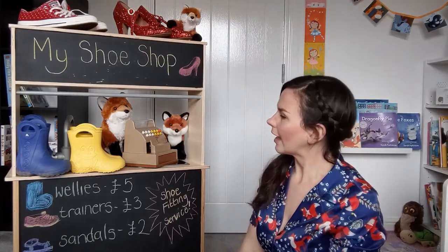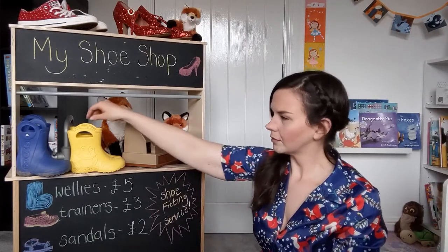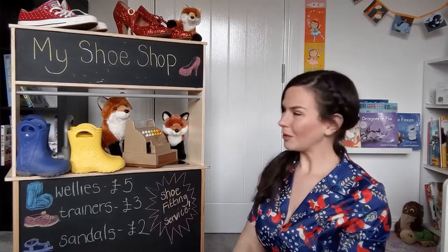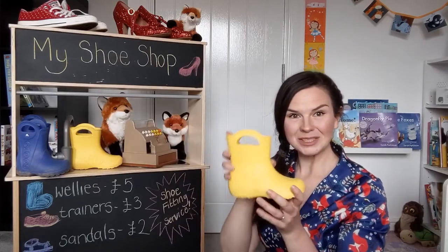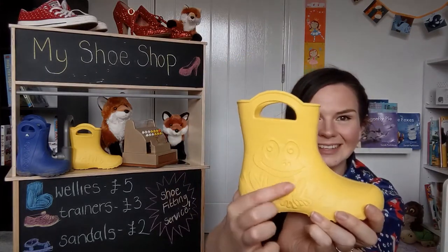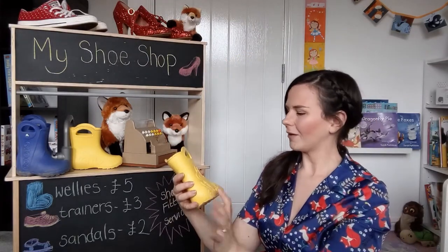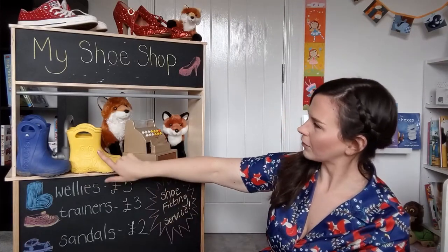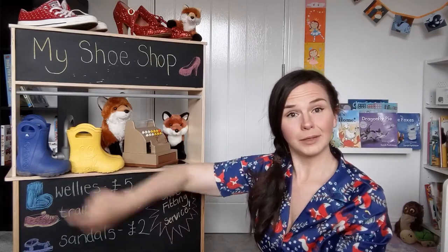What other shoes have we got here? Well, we've got wellies, haven't we? We like to use those to splash in some puddles. Mine's got a frog on the side. We love wellies! And we've got different colours as well — we've got yellow ones and blue ones.